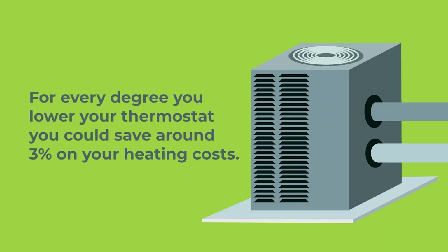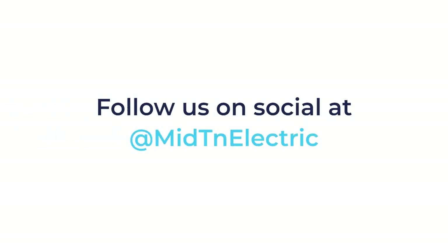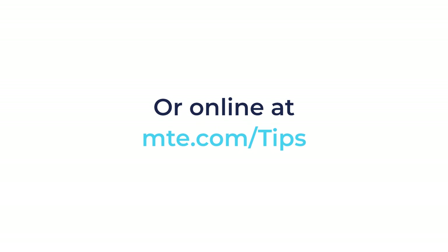Did you know that you can save almost 3% on heating and cooling costs for every degree you raise or lower your thermostat? During the summer, set your thermostat up to 75 to 78 degrees. When the winter rolls around, drop it down to 65 degrees. You don't have to do it all at once — make it a gradual change. This will let you get used to the temperature in your home. You can learn more ways to save energy on our social media pages or by going to mte.com/tips.